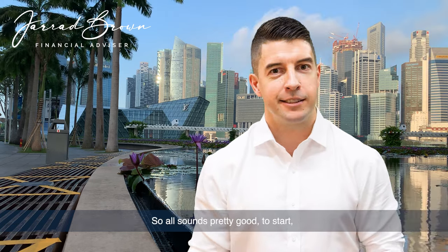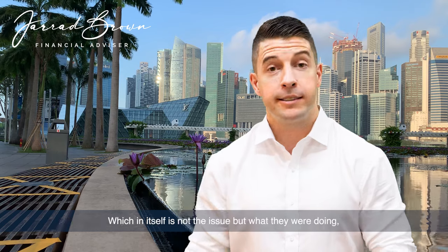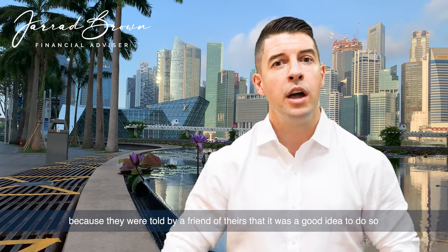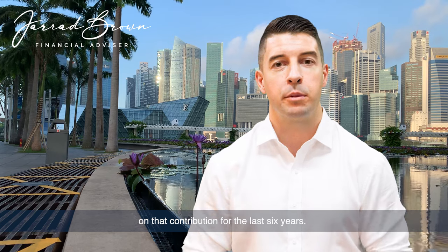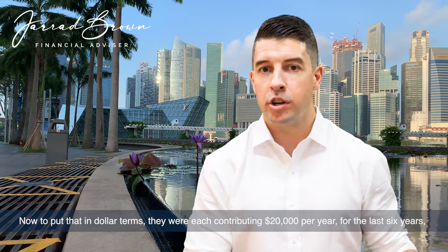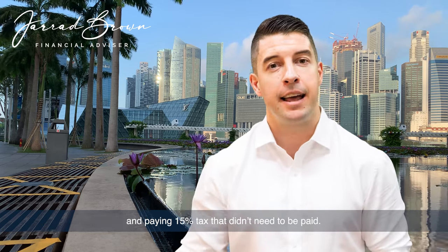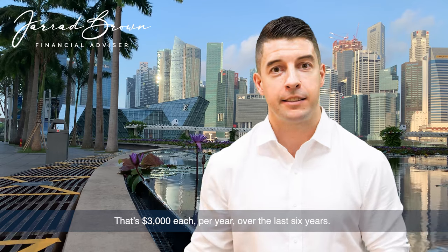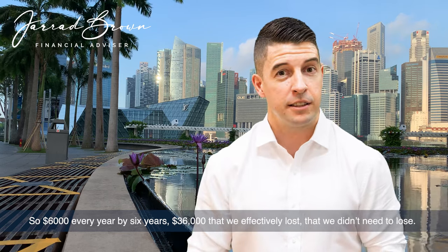What they were both doing is contributing to their superannuation fund back in Australia, which in itself is not the issue. But because they were told by a friend that it was a good idea to do so, they were making concessional super contributions and paying 15% concessional tax on those contributions for the last six years. To put that in dollar terms, they were each contributing $20,000 per year for the last six years and paying 15% tax that didn't need to be paid — that's $3,000 each per year over six years.